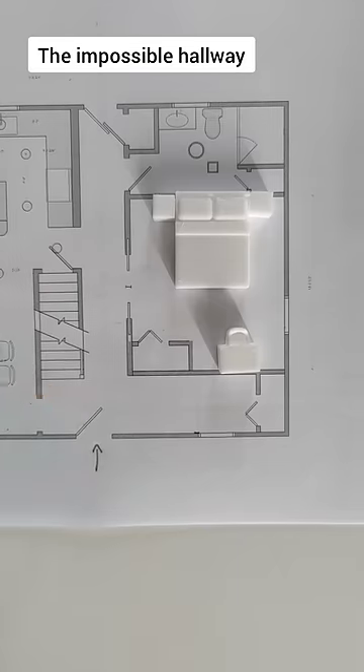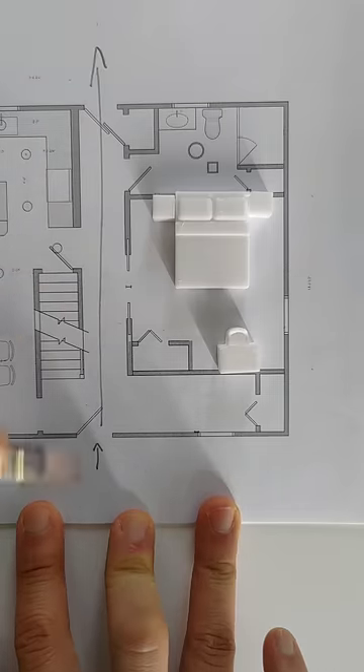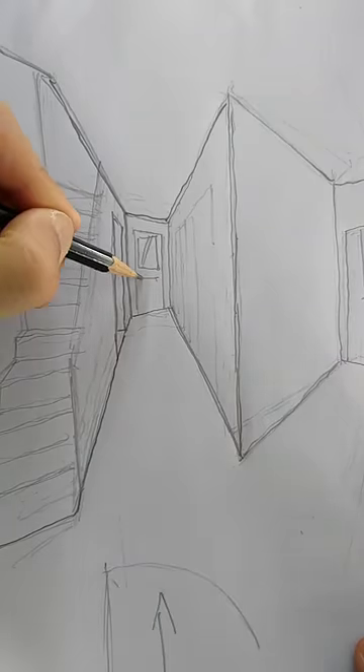In feng shui, having a front and back door in a straight line is bad, as you can see right through the house, making the home feel hollow with no substance. I'm going to draw this so you can see how bad it looks, especially if the back door has little windows drawing your eyes straight out.